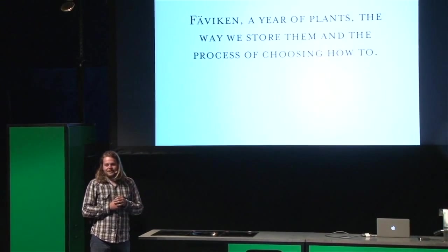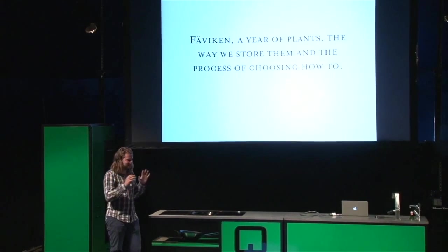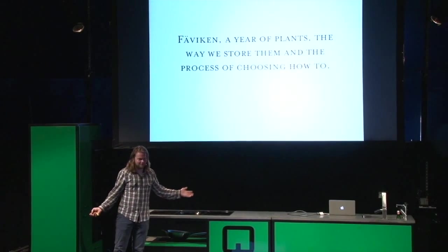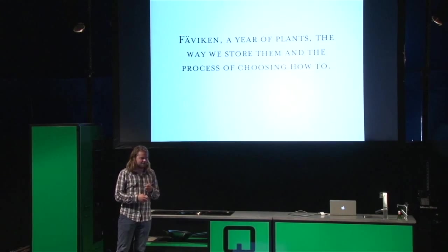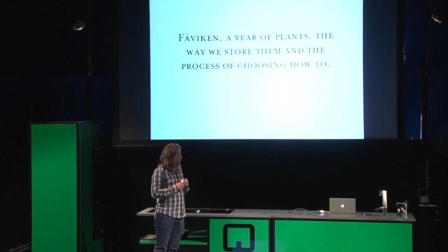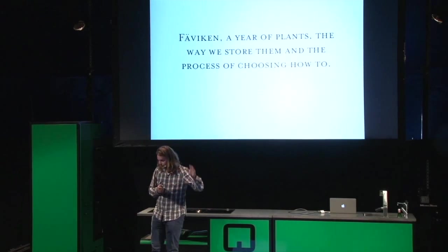There's been a lot of very nice presentations today, and most of them has been from a very big perspective. We talk about the world and changes that needs to happen, and changes that are happening, and changes that should happen. But I'm going to mainly talk about what I do at my restaurant in the north of Sweden.